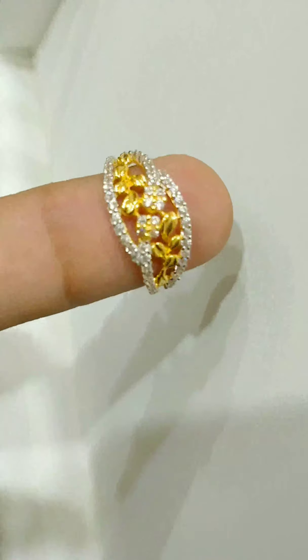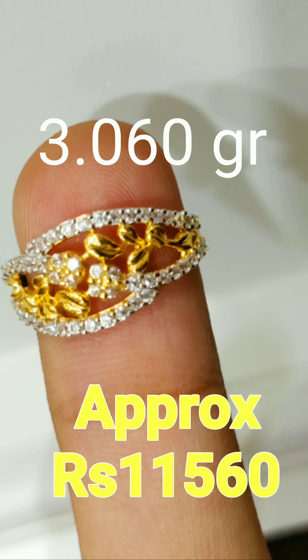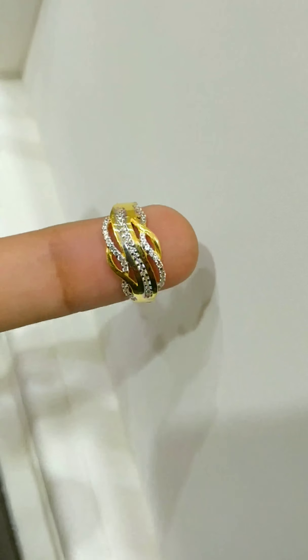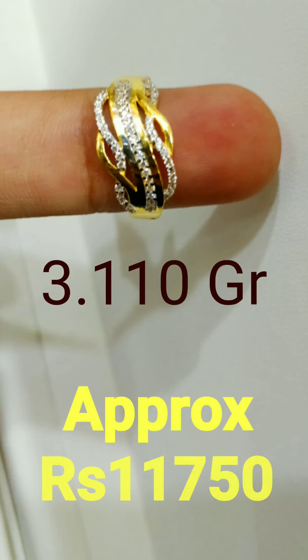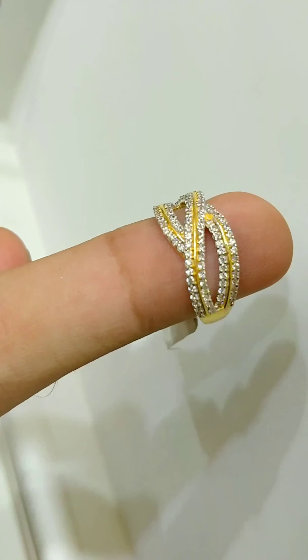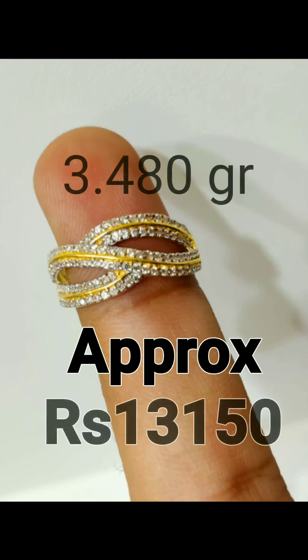Firstly, stones come out for many reasons, such as the stone's setting. Because of daily work, our hands are unknowingly active, and if your hands hit the ring, the force can cause the stone to crack and break. Sometimes a lot of pressure will push the ring, and that same pressure can loosen or damage the stone.